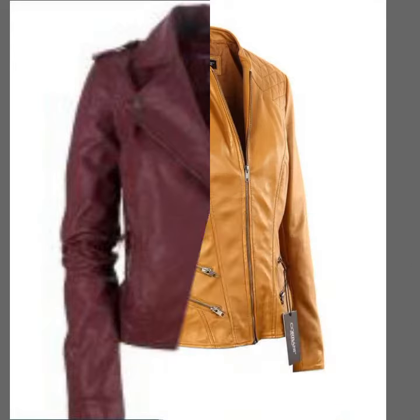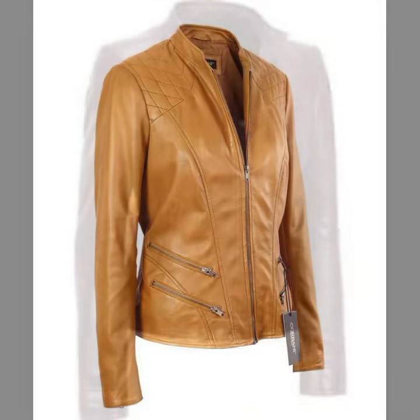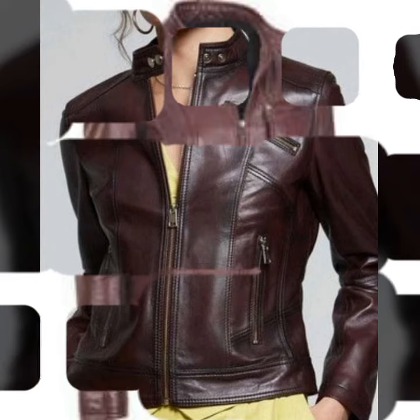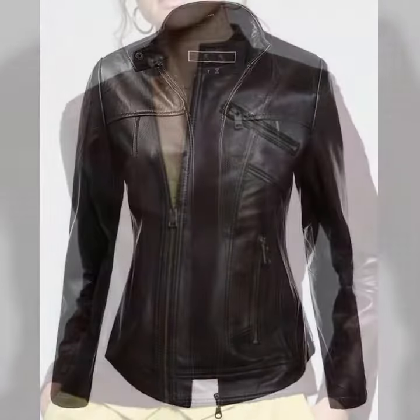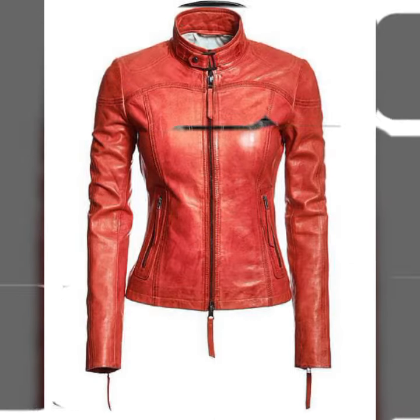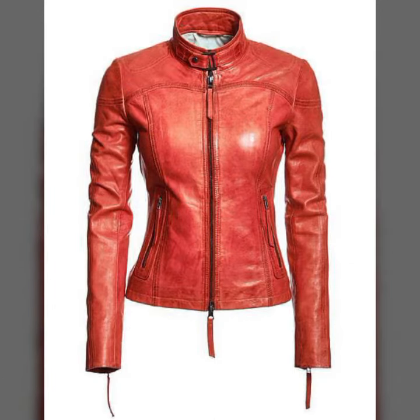You know, latex is always beautiful, always trendy, and most attractive. So dear friends, if you want to buy this attractive collection, I will tell you the best websites from where you can buy this amazing collection. But before telling you the websites, please subscribe to my channel.